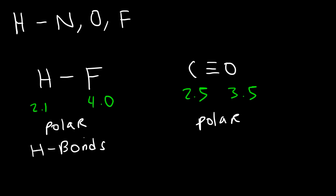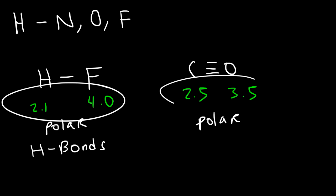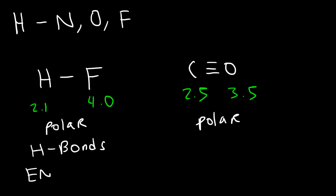So why are hydrogen bonds a lot stronger than dipole-dipole forces, even though they work the same way? Well, for one reason, the HF bond is more polarized than the CO bond. The electronegativity difference is a lot bigger in HF — it's 1.9 compared to 1.0 in CO. So hydrogen bonds are highly polarized. That's one reason.